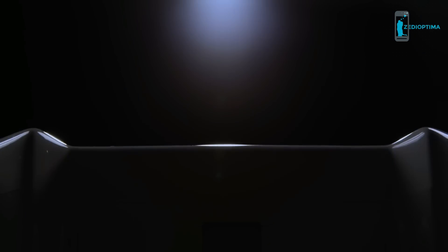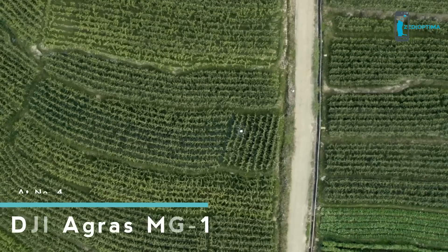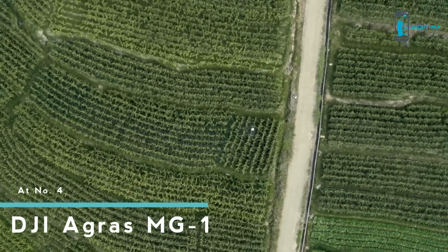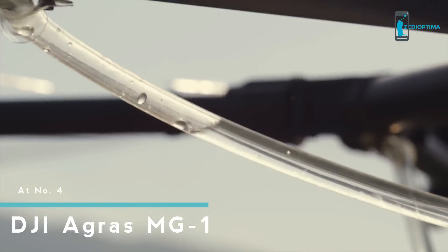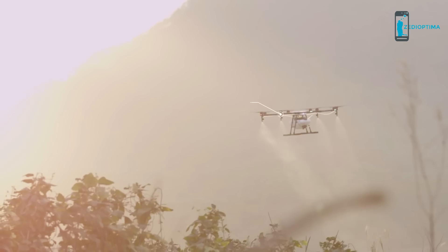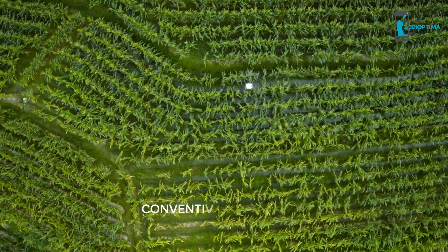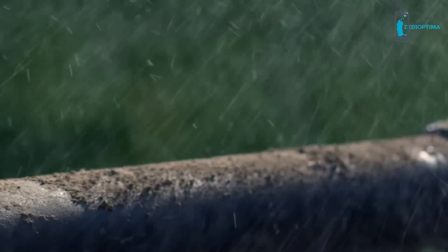Now we are bringing this expertise to the world of agriculture with the DJI Agras MG1 — the first agricultural aerial platform designed for ultimate effectiveness, industry-level reliability, and precision spraying. One single Agras MG1 can carry 10 kilograms of fluid and cover 10,000 square meters on a single charge, 40 to 60 times faster than manual spraying.